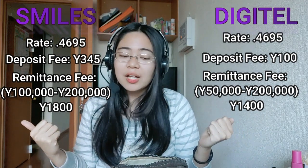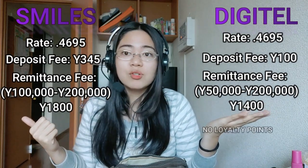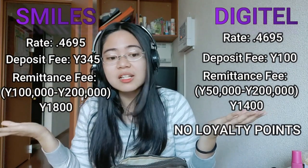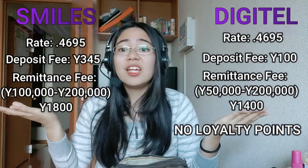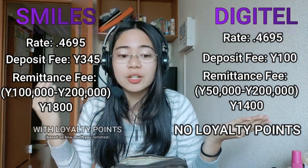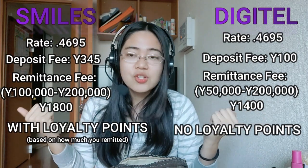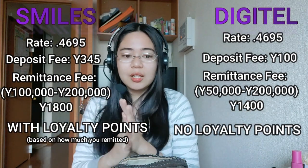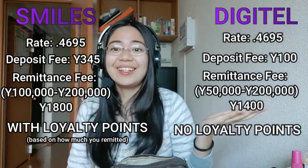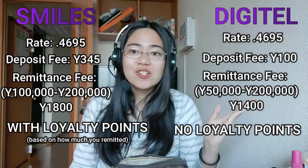Regarding loyalty: Digitel has no loyalty points for your next transaction. But with Smiles, you can earn points — about 300 points that you can use on your next transaction. So when you add everything up, Digitel is cheaper overall.